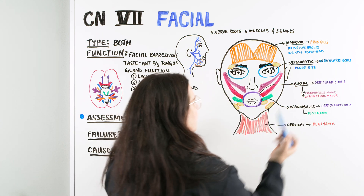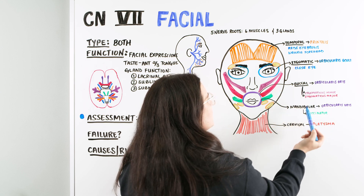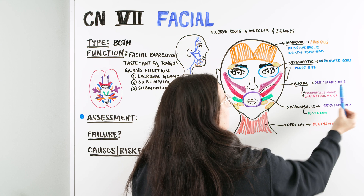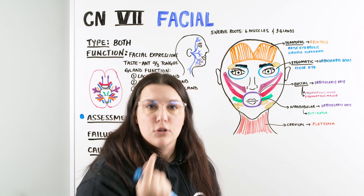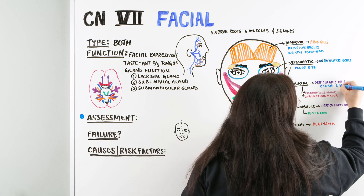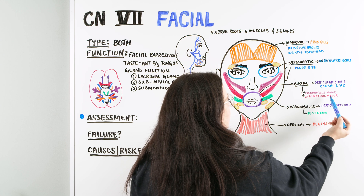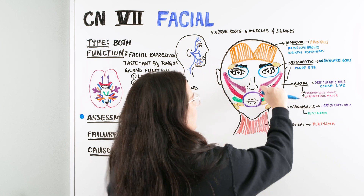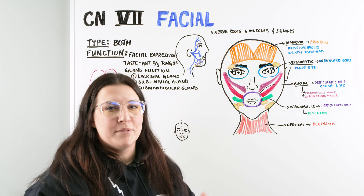Then we move on down to the buccal branch. This branch interacts with a couple of different muscles. The first one is the orbicularis oris, around the lips, which allows us to close our mouth. Then we have two that work together — the zygomaticus minor and the zygomaticus major — which, when they contract, pull up the lip and help us smile.